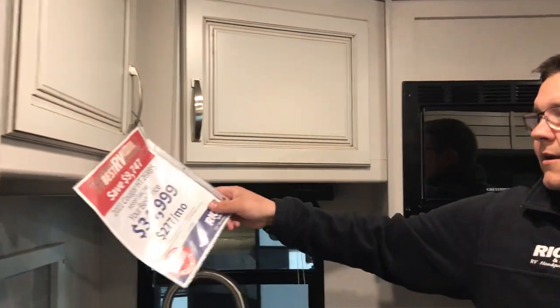This one here is priced at $34,999. So with about $3,500 down, you're looking around $277 a month. If you have any questions or want to come in and take a look, give me a call at 308-384-2040. Thank you.